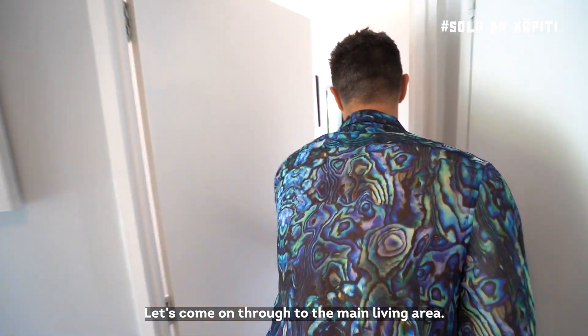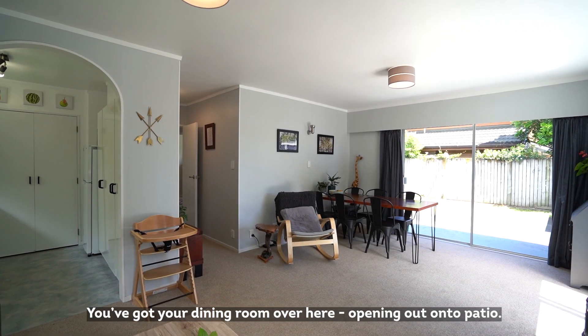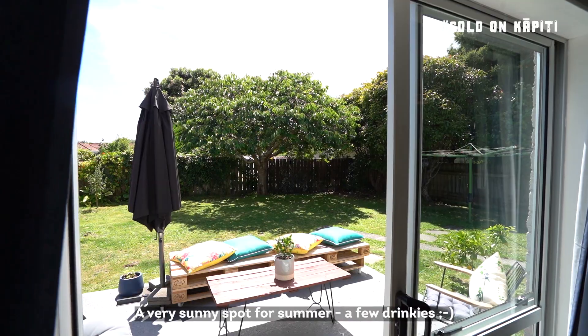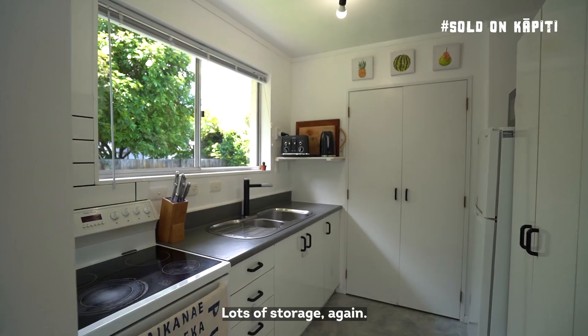Let's come on through to the main living area. Again really well laid out — open plan living, you've got your dining room over here, opening out onto a patio, then ranch slide it onto the backyard — very sunny spot for summer, a few drinkies. We've got the kitchen, nice galley style kitchen, very functional, lots of storage again.